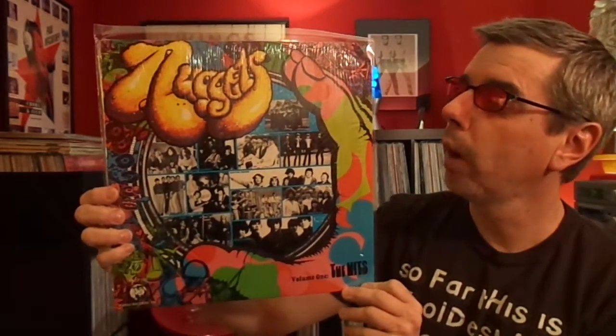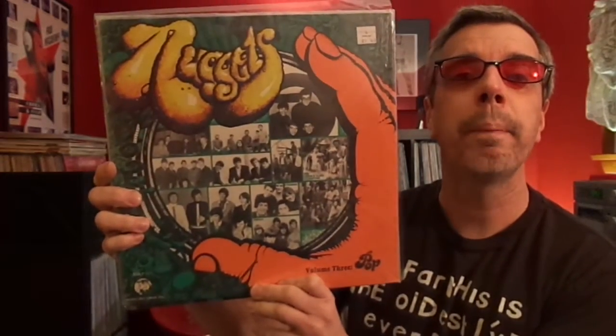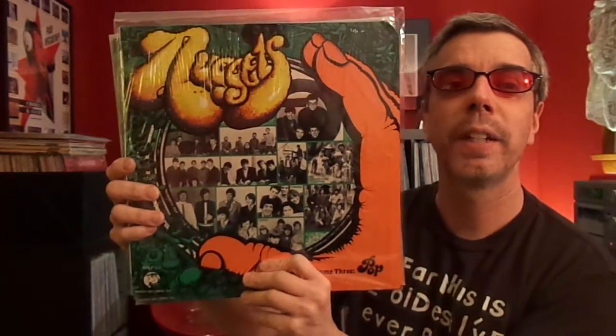In the mid-80s, Rhino came out with their own resurgence of Nuggets — there are 14 of these, though I don't have them all. This is Volume 1, The Hits, and I have two copies. So if anybody needs one, let me know and maybe we can work something out, or maybe I'll give one away as a prize someday. Volume 2 is Punk, Volume 3 is Pop — I also have another copy of Volume 3, which I got from a thrift store really cheap, so I bought two.